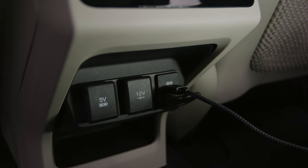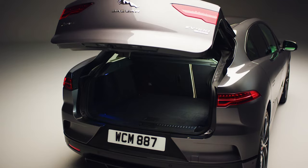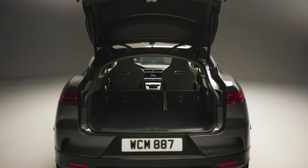In addition, a rear luggage compartment offers up to 656 litres of space. Fold the rear seats flat and this increases to 1,453 litres.